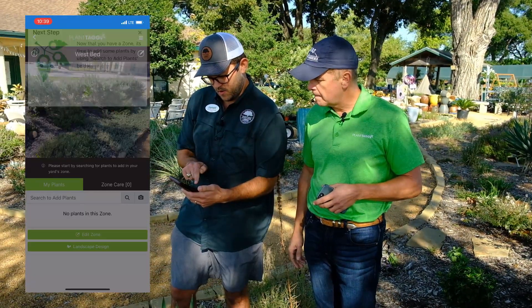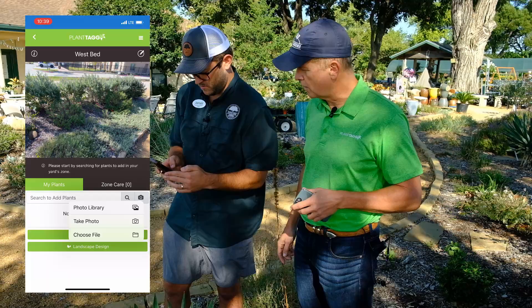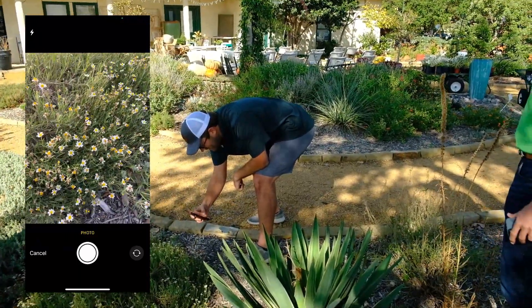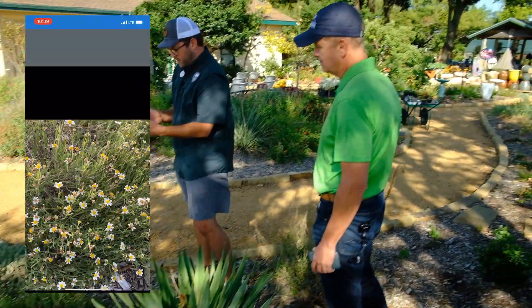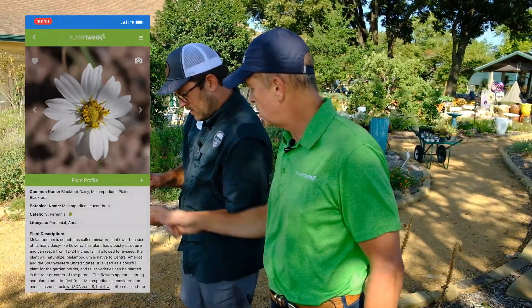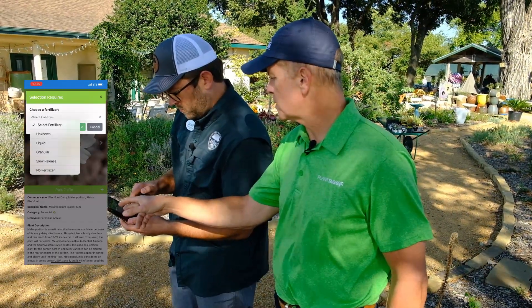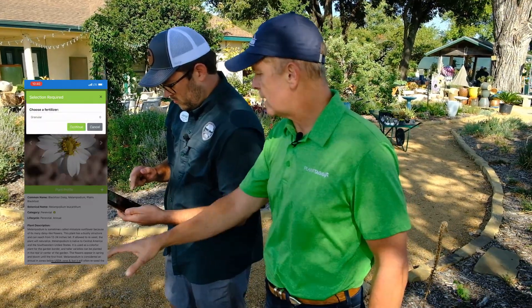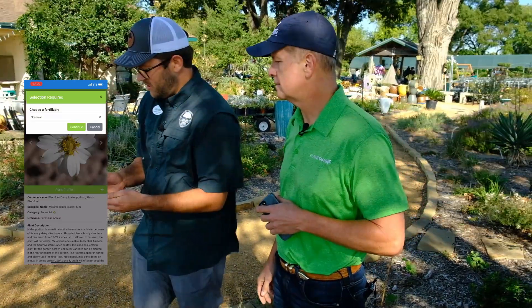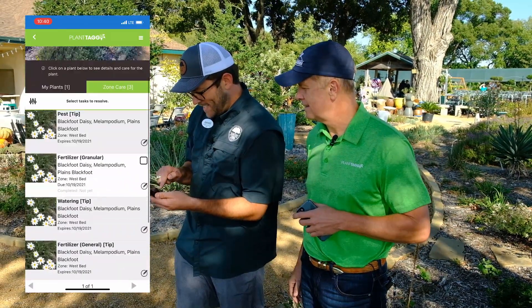Now we have a zone and it says 'search to add plants.' You can either do image recognition by clicking the camera — let's do image recognition. Take a photo, got the flowers, got the leaves — Blackfoot Daisy, right there, exactly what it is. Now you click on the plus button. The system wants to know what your fertilizing strategy is for each plant. You can choose no fertilizer or unknown, but if you choose the one that matches your strategy, the system will tailor the rules to be very specific to that type of fertilizing. I'm doing granular. We've got our first plant in our zone, and you've already got care tasks — it's already telling me what to do, and it's timed and dated.